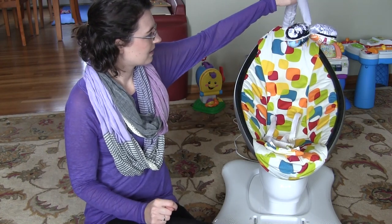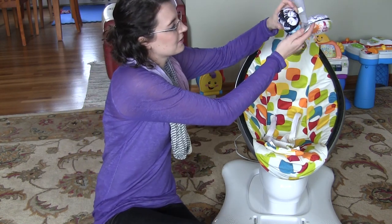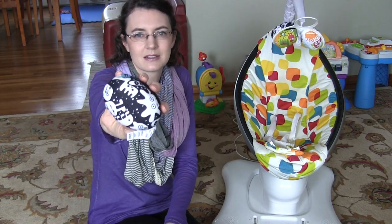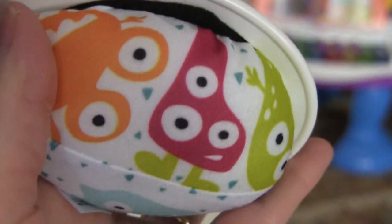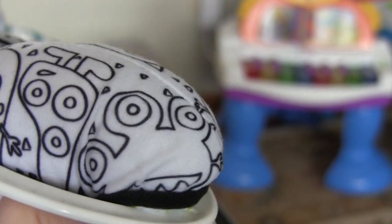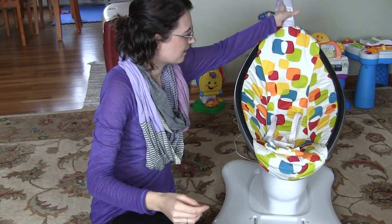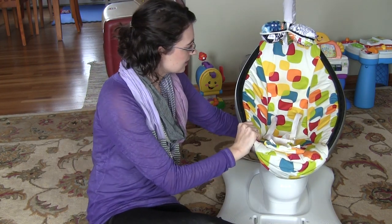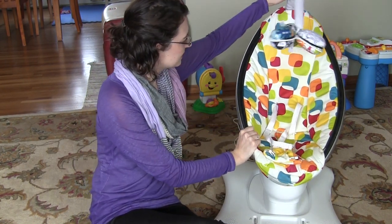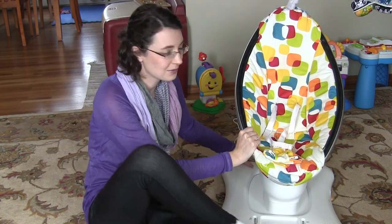It comes with a mobile, and these actually pop out — so when the baby's little you can put these so they can look at them, and when the baby's older they can look at the colored part. This easily comes off; you can just twist it and pull it off. Another cool feature is you can adjust the height of this, so you can have it really high up — so if your baby is dealing with really bad reflux, you can have them really, really high.